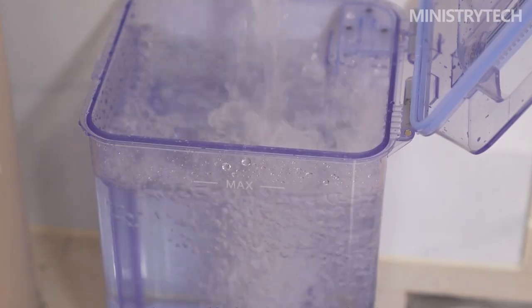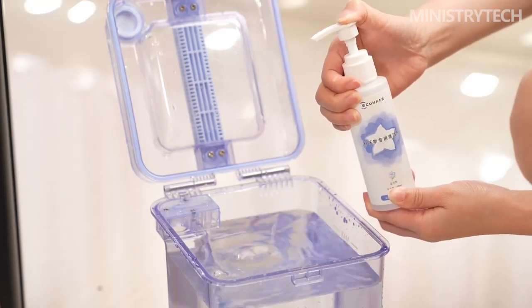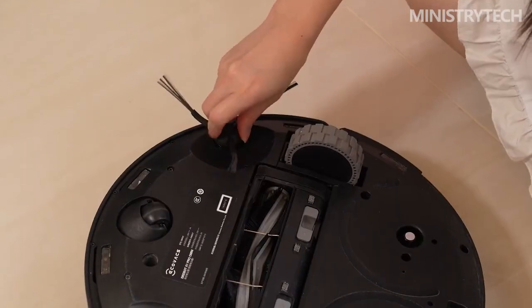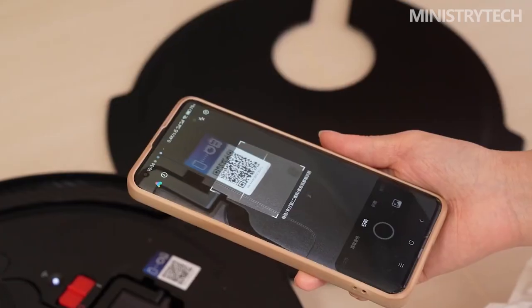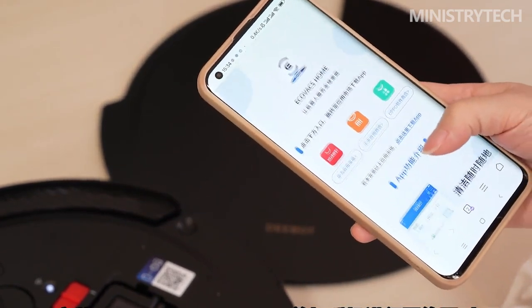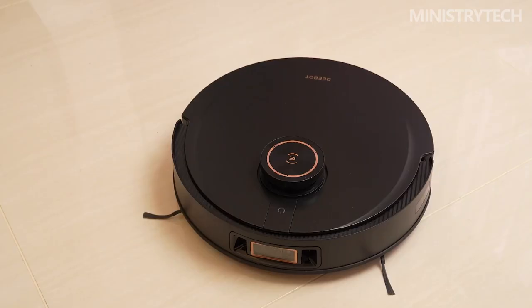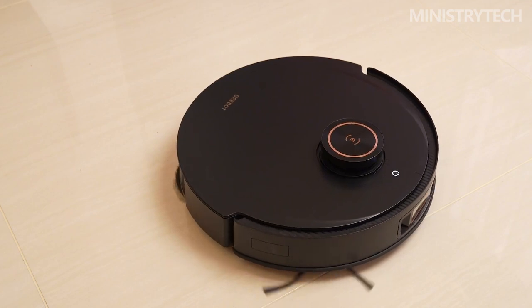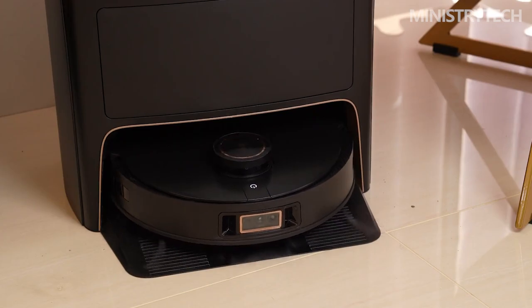The X1 Pro Omni is the first robot vacuum to offer a specialized speech interface, despite the fact that many robot vacuums are compatible with voice assistants. After a month of residing with Eco, I'm certain that this is the direction voice control for smart homes will take. The brand new flagship sweeping and mopping robot launched by Ecovacs features built-in voice interaction, automatic driving-level obstacle avoidance, a one-stop all-round base station, and 5500 Pascal suction.